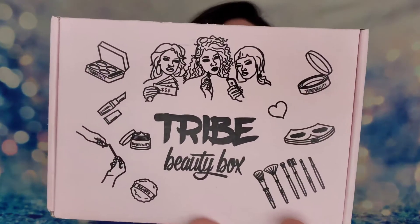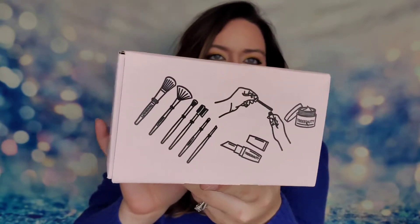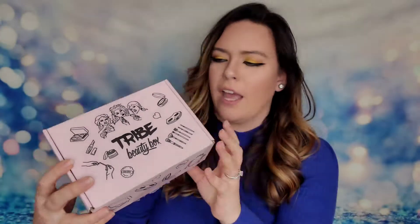For my Canada subscribers, there's only an additional $2, so it would cost $42 to receive this. I don't think that's bad for international shipping — pretty decent. I have to give Tribe Beauty Box props on the packaging because this box is so cute. Look at all these little items stamped on here — so unique and really well designed.